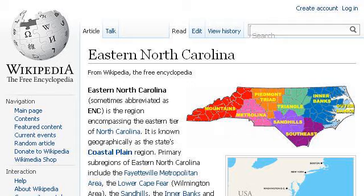If you don't find useful information on the previous sites, try en.wikipedia.org — the web page 'Eastern North Carolina - Wikipedia, the Free Encyclopedia.' This is the link.